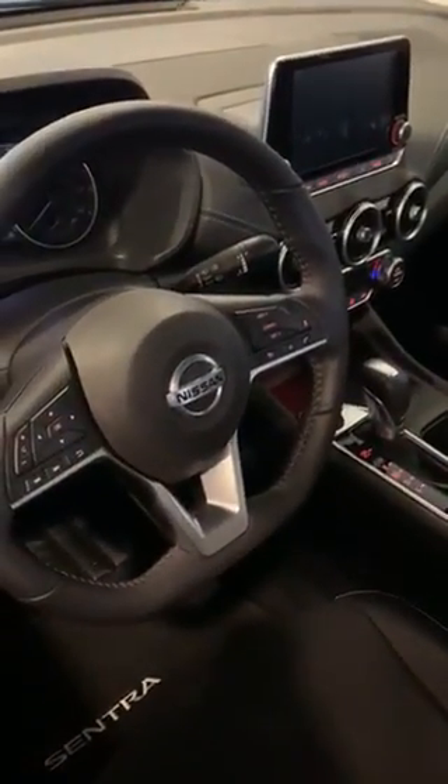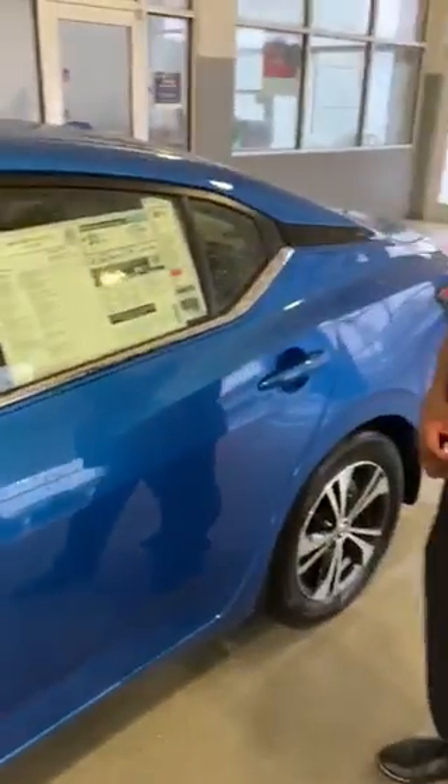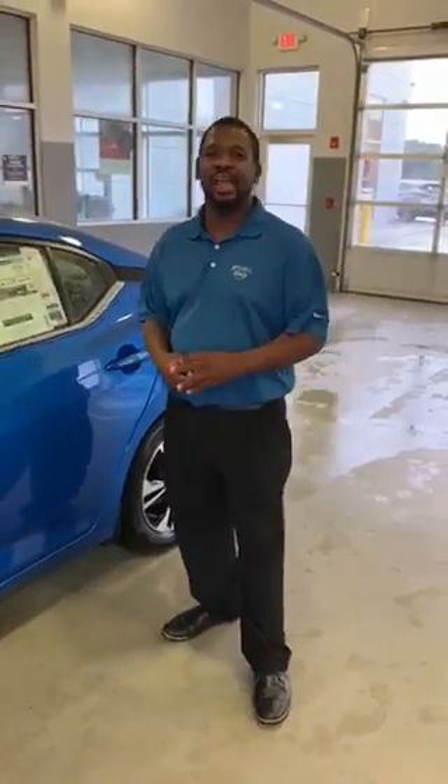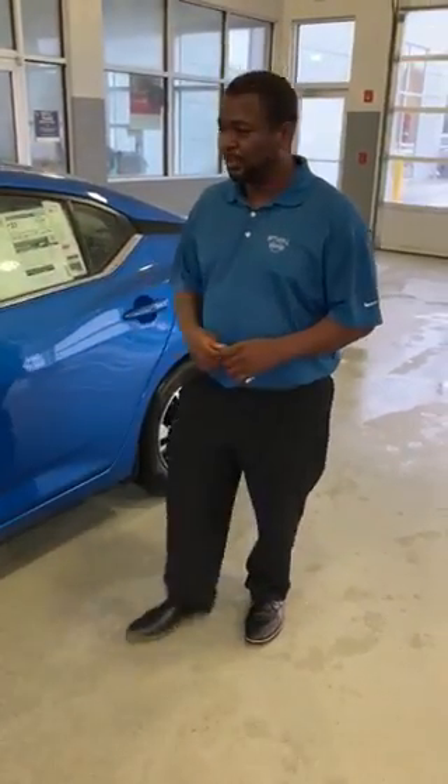This vehicle also comes equipped with a rear seat reminder that lets you know if you've left cargo, a child, or something in the back seat and forgotten about it. It will alert you and let you know.